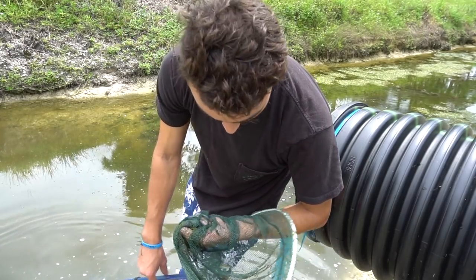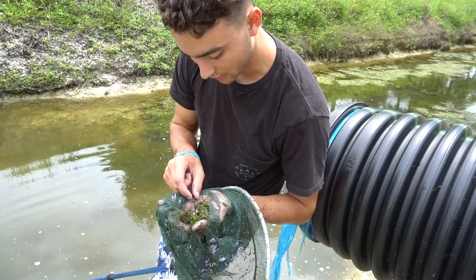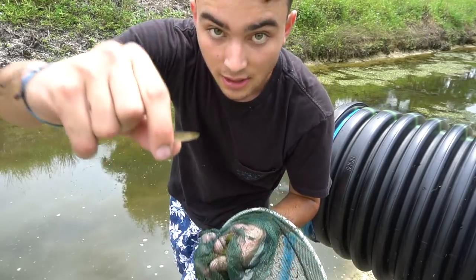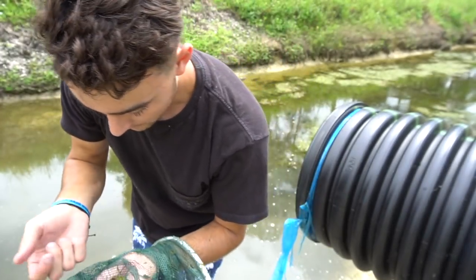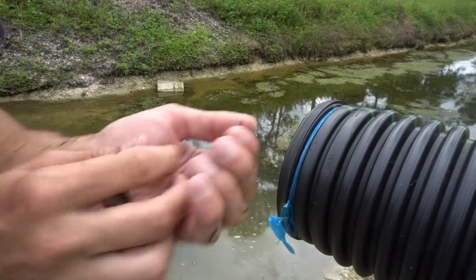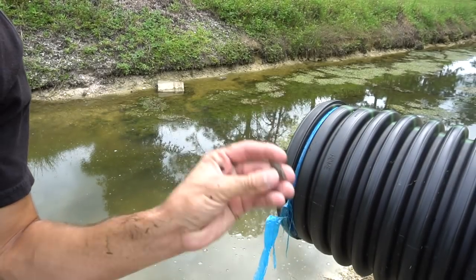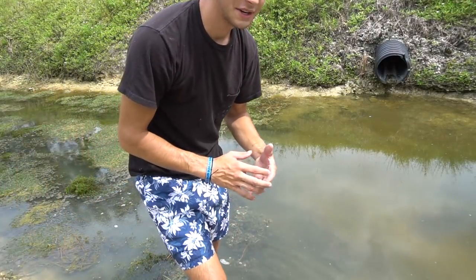We're going to put the rest of these mollies and everything else in the little contraption we have going over there. This one actually has a really bright tail, which usually means these are the males — you can see it's an orange and blue tail right there. Another bycatch right here — a baby Mayan cichlid. This little guy is actually invasive so we're going to be bringing him back to my house and feeding him to my peacocks.